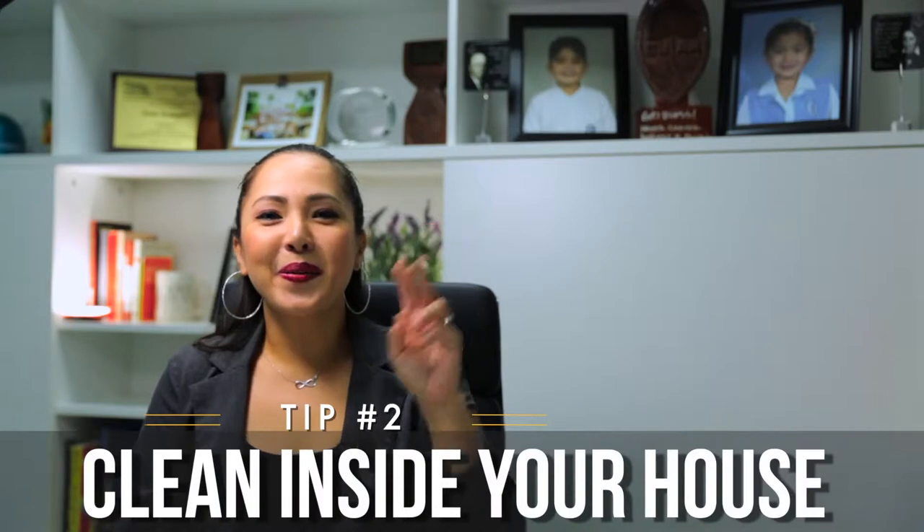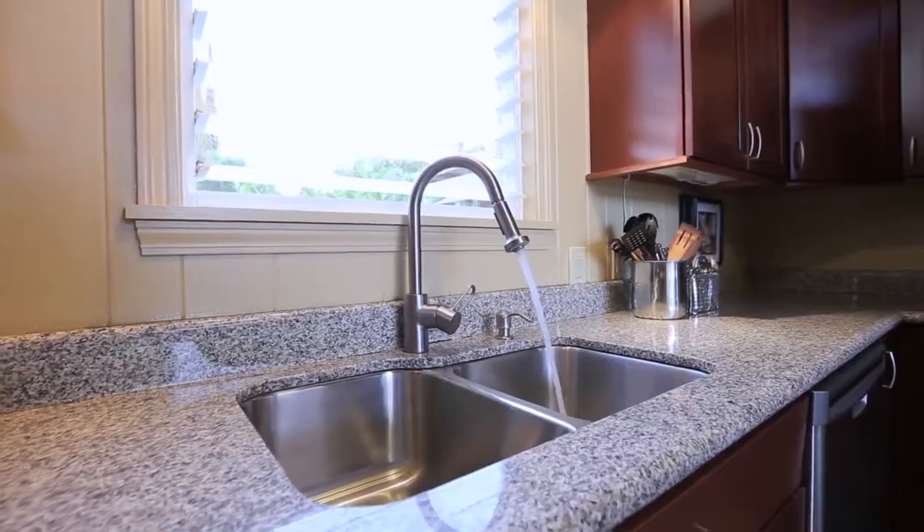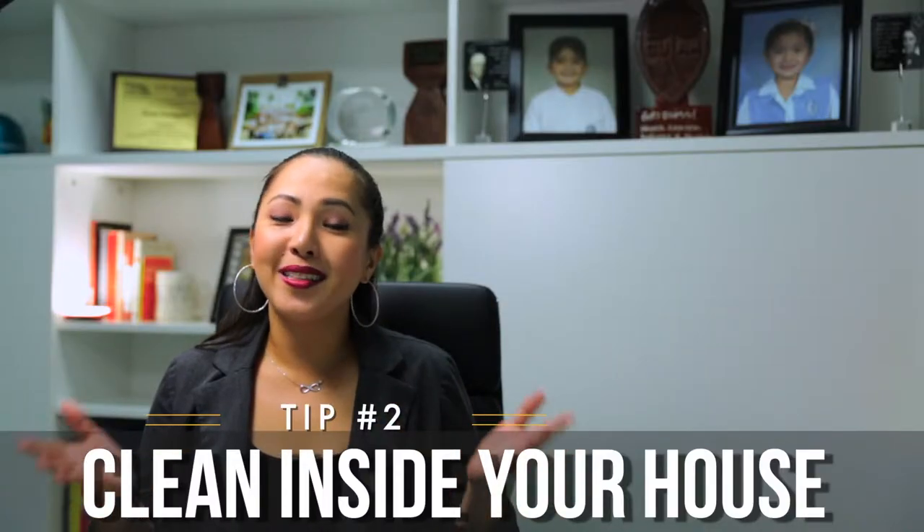Tip number two: tidy up your home. Remove excess clutter, wash the dishes, fix your bed, remove laundry. A clean home is a welcoming home.